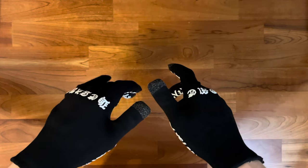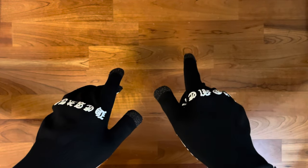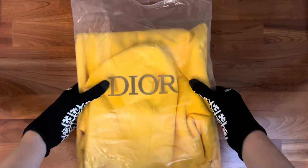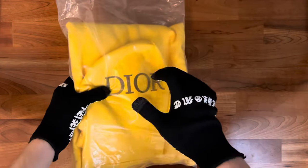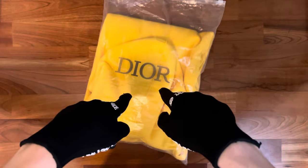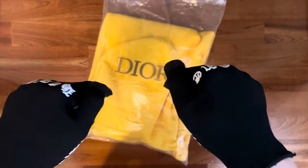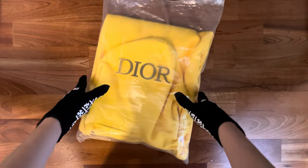Hello guys, it's your boy mxgm reviews with a brand new video. Today I'm gonna be reviewing a Christian Dior hoodie in a yellow colorway. This hoodie has a CD logo on the chest — a really nice hoodie in a bright yellow colorway. If you're interested in this hoodie or the seller, make sure to check the description; all the needed information will be down there.